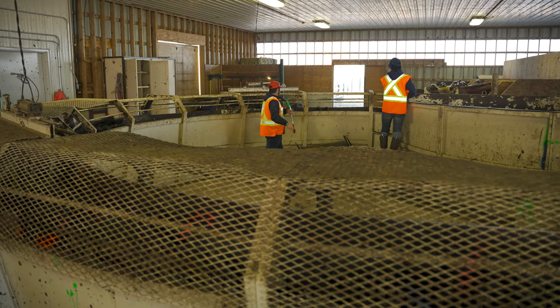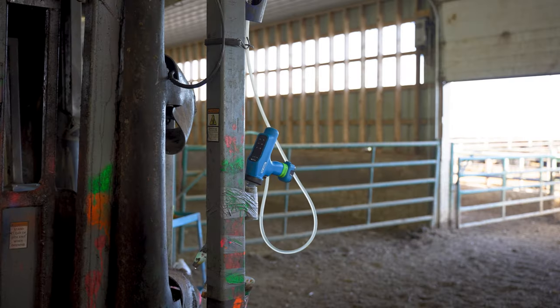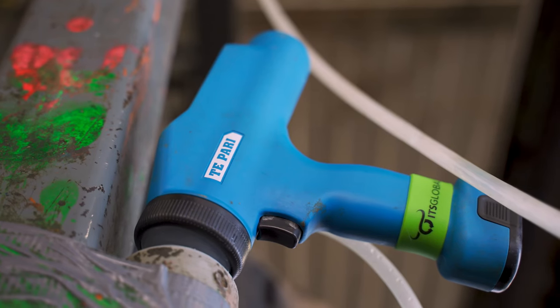We're always looking for ways to make things more efficient, easier on the people, and provide a better quality of life — and that's kind of why we went with this Tapari gun.